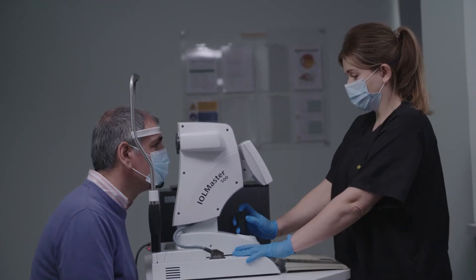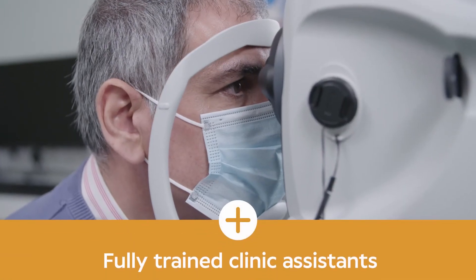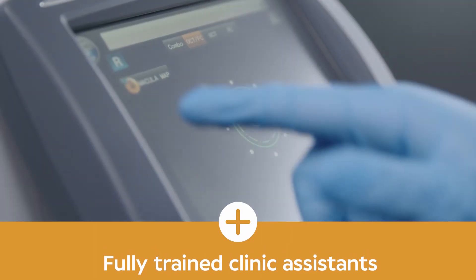The clinic has a full range of diagnostic equipment for a wide range of eye problems, and you'll be taken through the clinic steps by one of our fully trained clinic assistants. Once we have this information you'll see one of our consultants for a full eye examination and consultation.